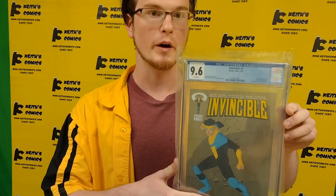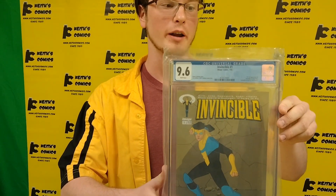Oh, there's a beautiful slab on this one — Invincible number one at a 9.6. Why isn't it a 9.8? I don't know, looks perfectly fine to me. That's an Invincible number one right there.